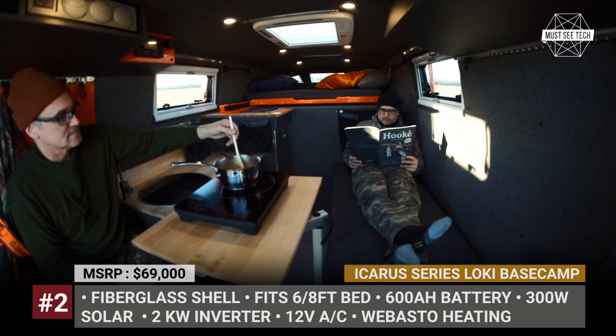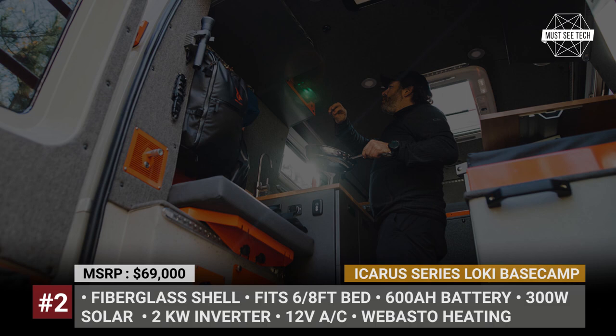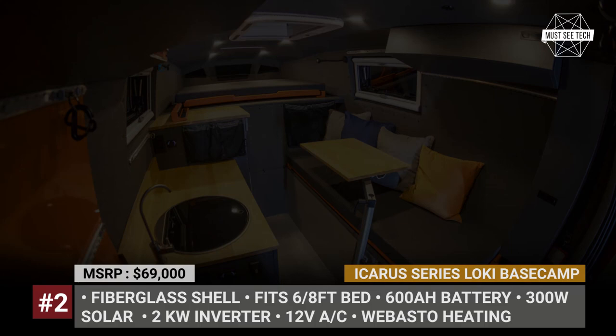Additionally, the rear can be outfitted with a removable shower. The rig comes with efficient air conditioning, Webasto interior and water heating, 300-watt solar, 600-amp-hour battery, and a powerful 2-kilowatt inverter.